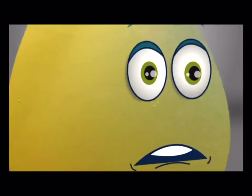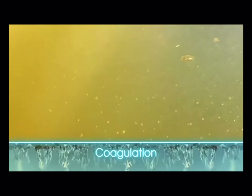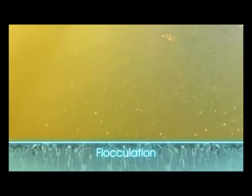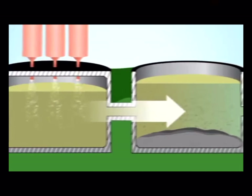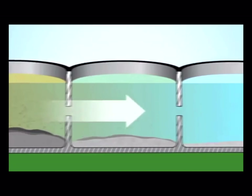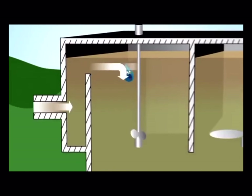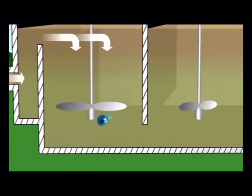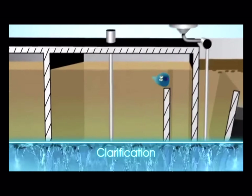Coagulants are chemicals that act like magnets. They cause particles in the water to stick together. These groups of particles are called floc. American Water uses two common processes to separate and remove floc from water. One sinks floc to the bottom of a tank. The other method pumps air into the water and floc, causing residual particles to float to the top.